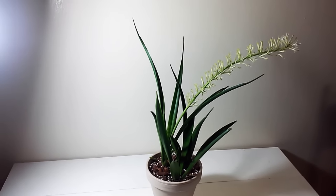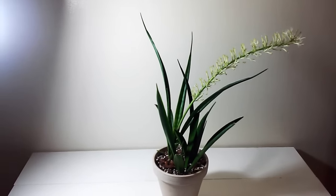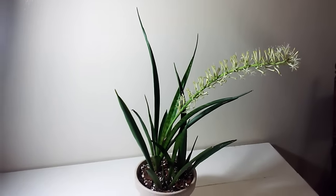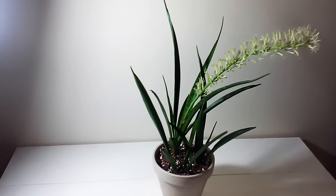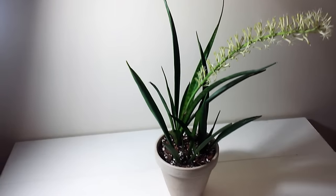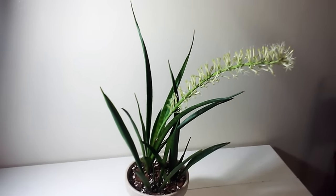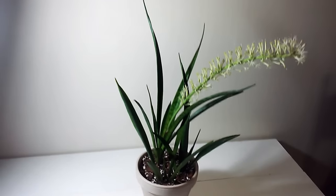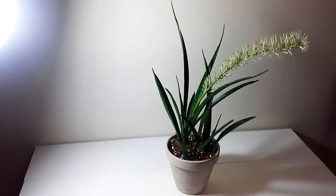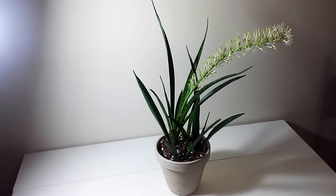We're looking right now at the Sansevieria parva, and the reason she sticks out is her flower. This is the only Sansevieria I have that has a flower coming out. She did have a little flower starting when I got her, but I totally did not know she was going to grow a big flower, and I did not know it had a smell. It's a beautiful smell. I'll be doing a full plant feature on her in my Plant Feature Tuesday series.